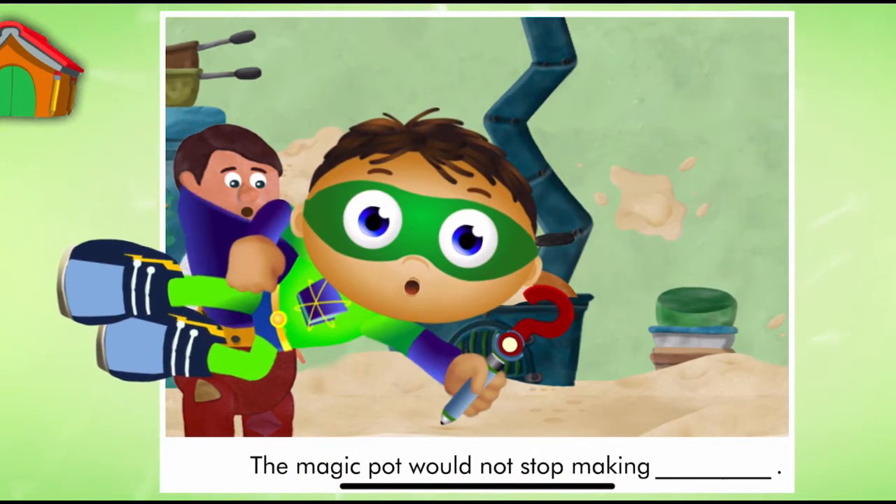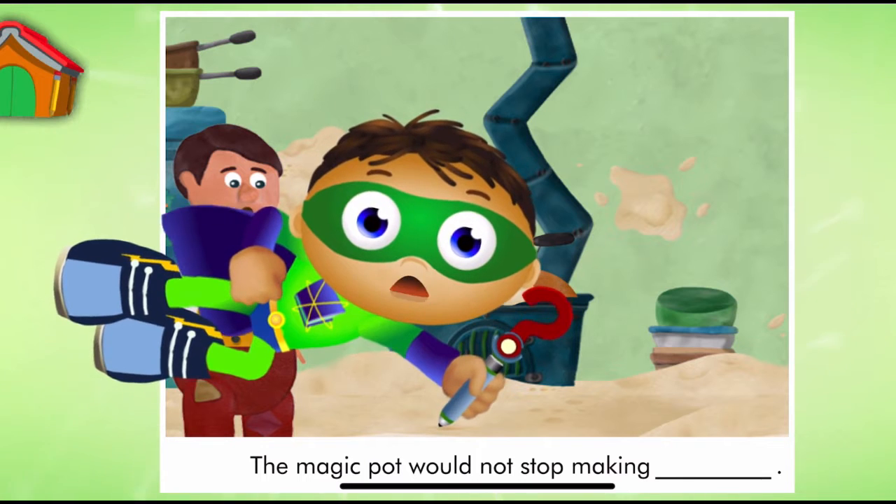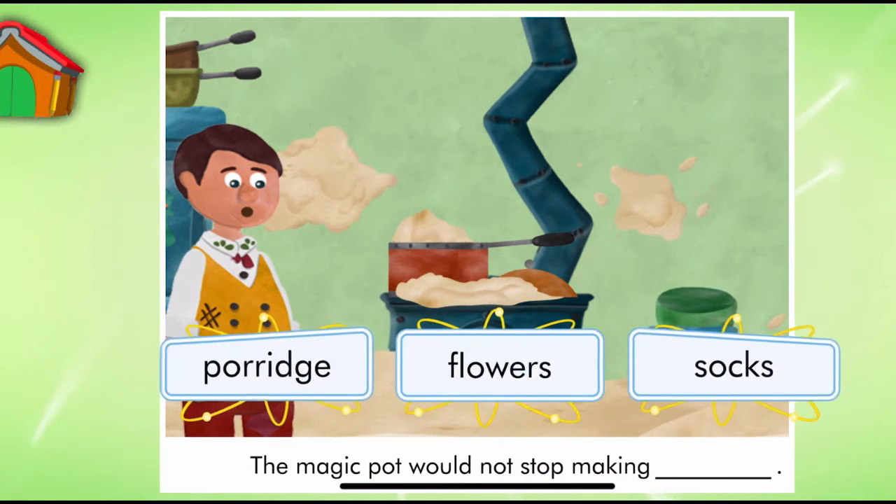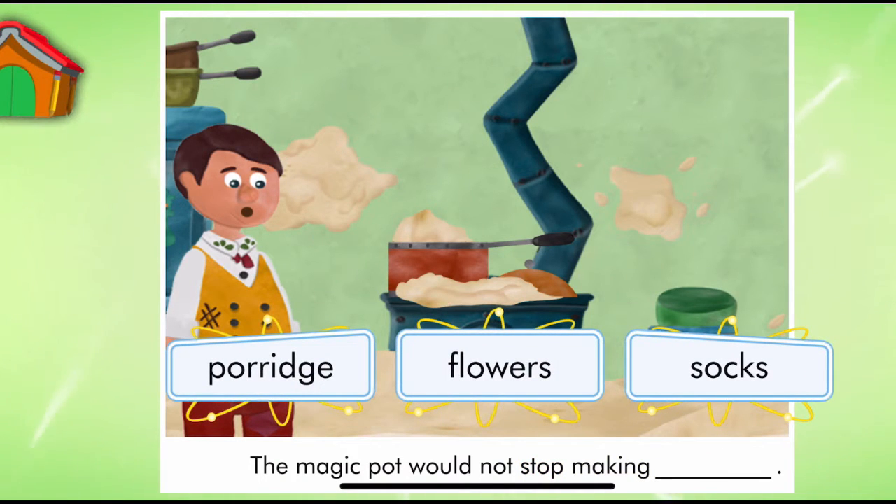Look, it's a page from The Magic Porridge Pot. Let's read. The Magic Pot would not stop making... Super Reader, which word should we use to match the picture?